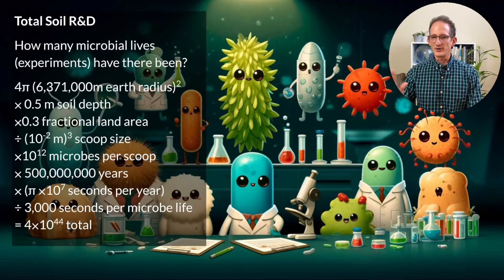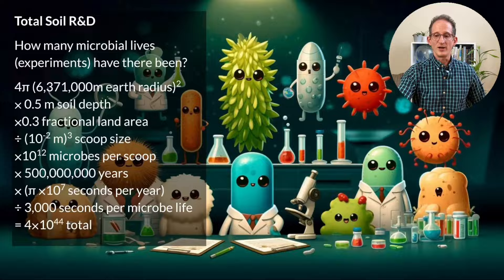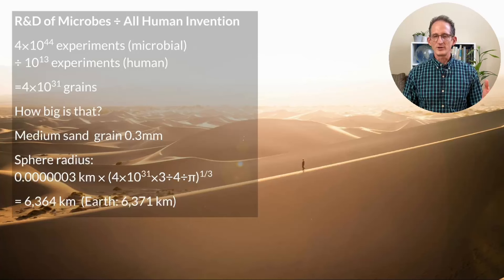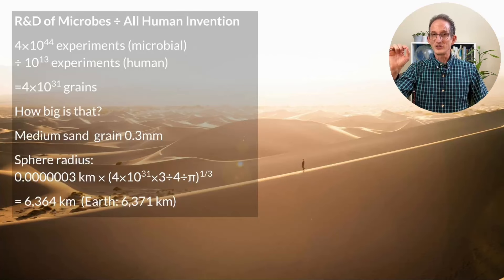Thinking of each microbial life as just one experiment, I did some math using earth radius, soil depth, land area, and scoop size, arriving at 4 times 10 to the 44th — four followed by 44 zeros. To make that comprehensible, I divided it by the 10 trillion human experiments and imagined inscribing all of those on one grain of sand. The number of grains of sand needed to express soil's total R&D is about 4 times 10 to the 31st — which works out to a sphere very close to the size of the earth. In other words, in a pile of sand as big as the entire globe, one grain of sand represents all of human invention, and every remaining grain represents the R&D that went into creating soil ecology.